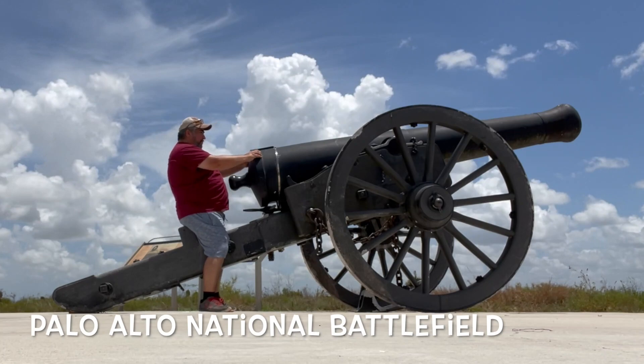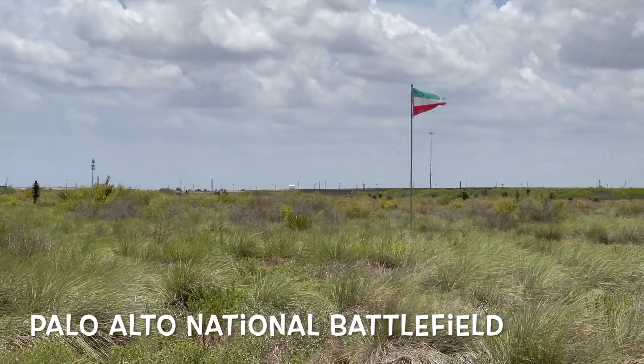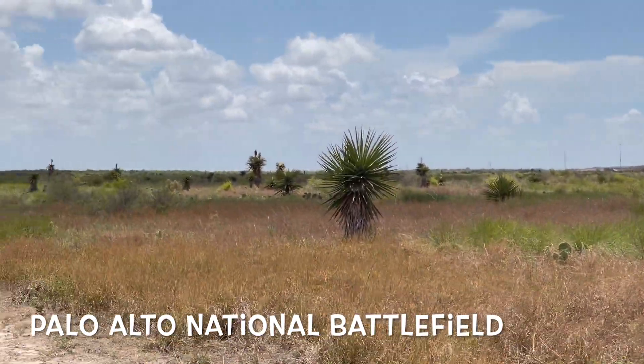We have Palo Alto National Battlefield, where the first battle of the Mexican-American War took place.